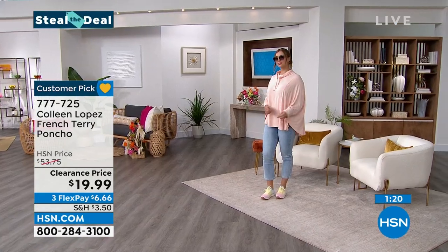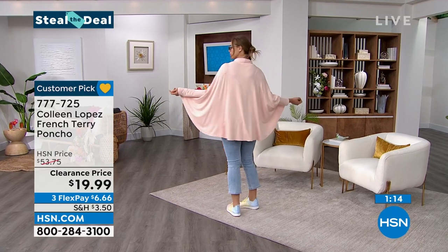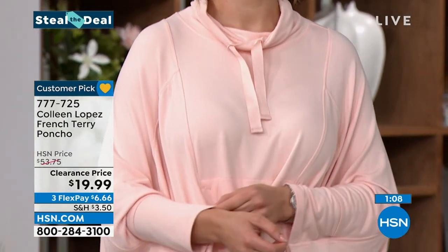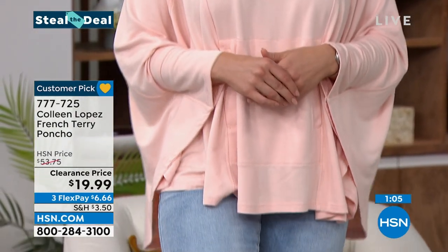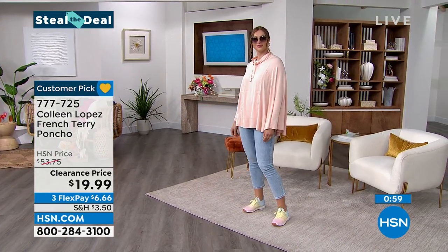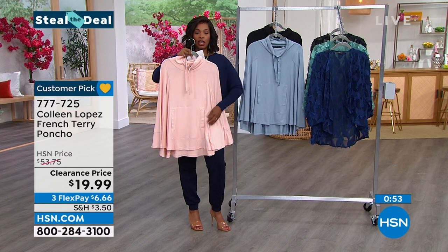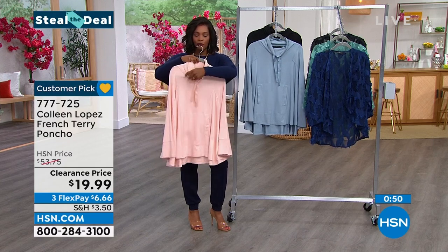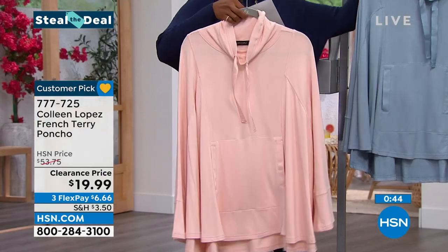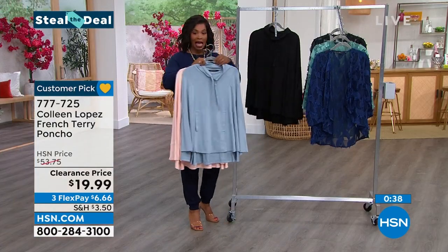Because it's a poncho, it's supposed to be forgiving. It's a rayon spandex blend. The front is about 27 inches in length and the back is about 29 inches, dropping down about two extra inches in the back for a nice flow and coverage. Imagine pulling this on top of a tank and leggings or yoga pants, or wearing it as a cover-up that looks finished and polished. There's a funnel neckline you can tighten up or leave more casual. That's the pearl blush, the dusty blue, and the black.